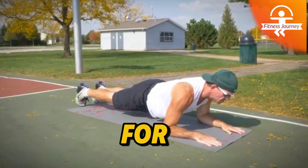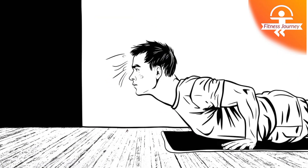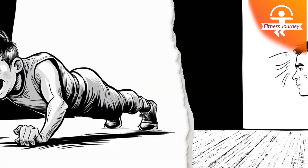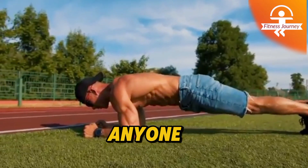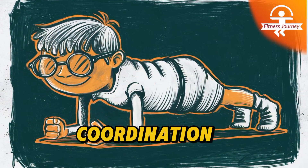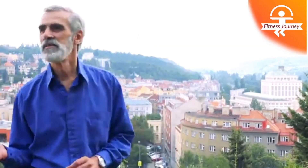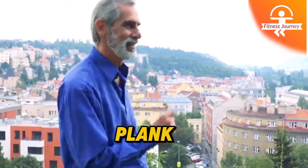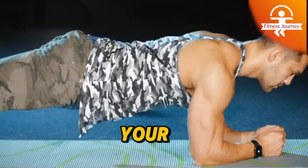The plank is highly effective for building a strong, toned core without needing any equipment. One of the greatest benefits of the plank is its ability to improve posture and reduce the risk of back pain, making it essential for anyone who spends long hours sitting. It also enhances balance and coordination, which is crucial for daily movements and athletic performance. Whether you're a beginner or seasoned athlete, the plank is a simple yet challenging exercise that delivers serious results for your entire body.